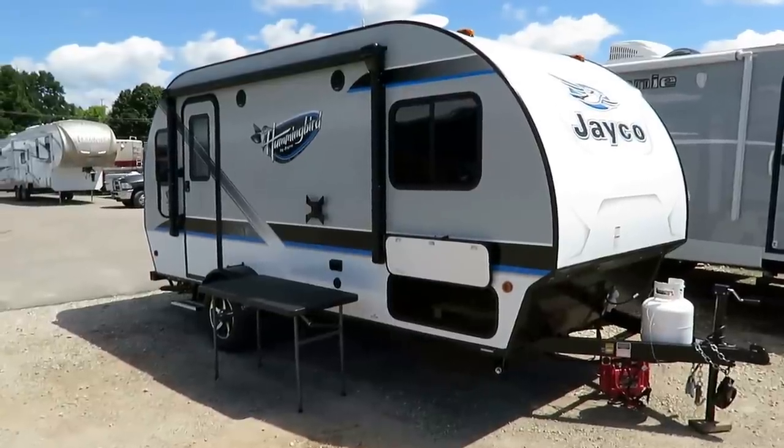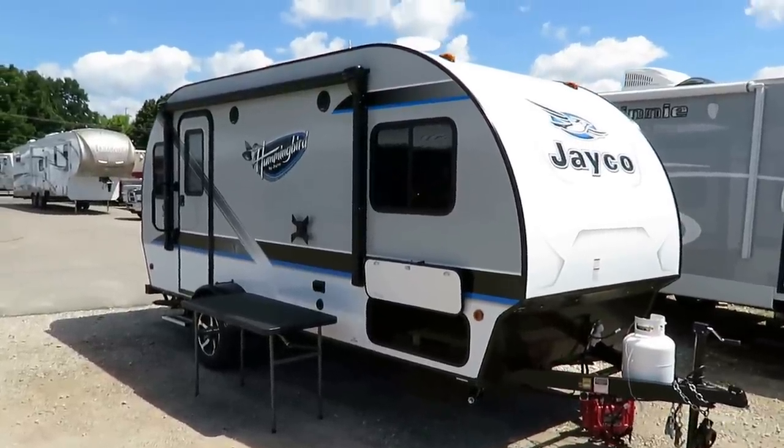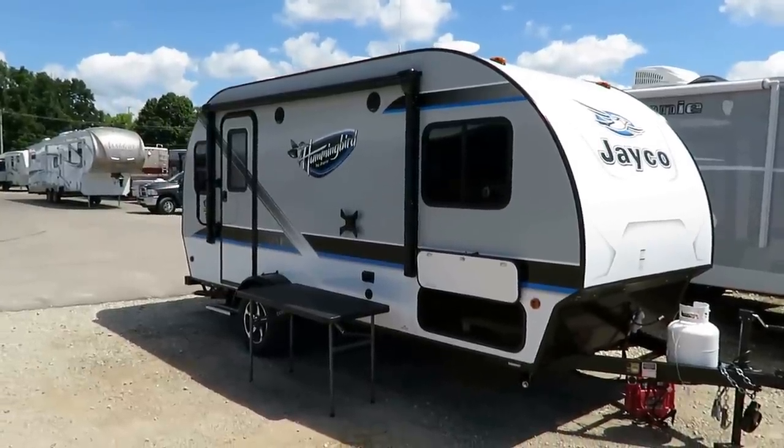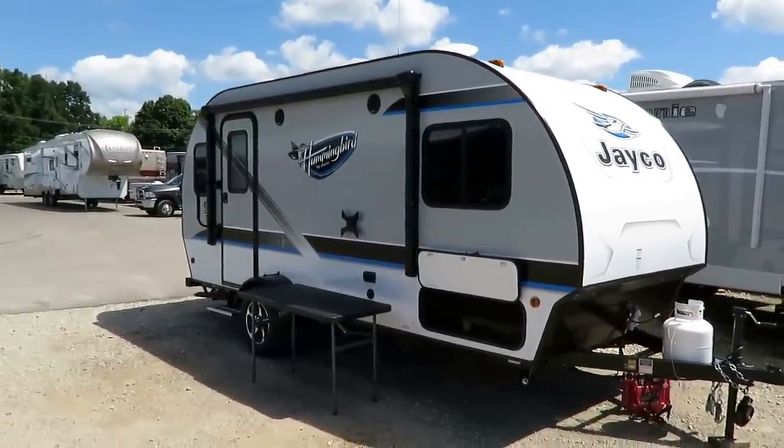Well, look what just fluttered in. Get it? Fluttered — hummingbird. This is a Jayco Hummingbird 17RK, the rear kitchen little teardrop from Jayco here at Haylitt RV of Coldwater, Michigan.